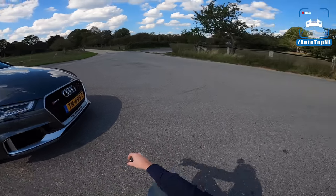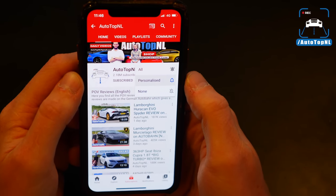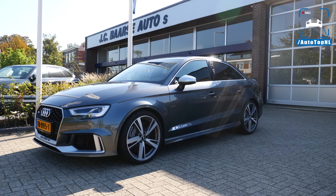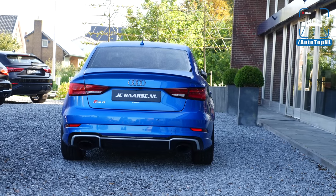Then we'll take it for a drive towards the Autobahn for an Autobahn blast. But before we begin, don't forget to subscribe and hit the notification bell if you want to receive updates when we upload a new video, and check out jcbarse.nl, which is the company we borrowed this car from. It is for sale over there — check out the website if you're interested in this car.